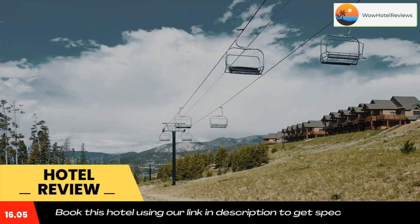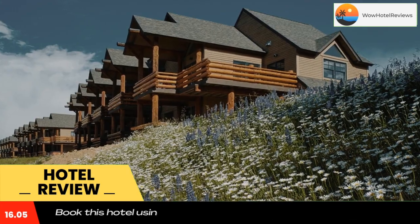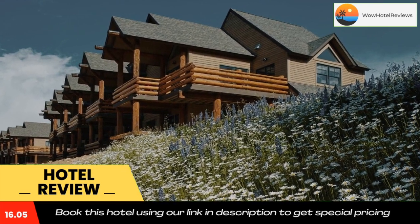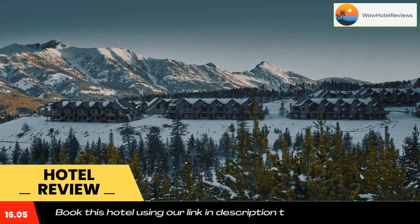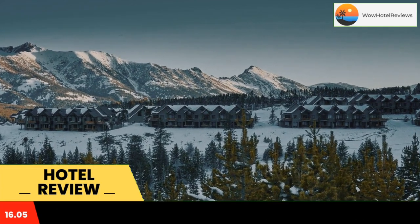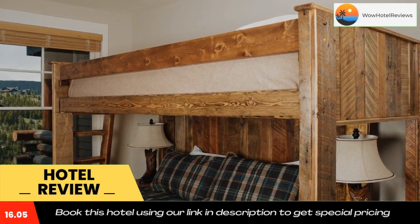Free Wi-Fi is provided. The vacation home comes with three bedrooms, three bathrooms, a TV with cable channels, a dining area, a fully equipped kitchen, and a patio with mountain views. Big Sky Canyon Village is 11 miles from the vacation home, while George Norman Trailer Court is 12 miles from the property.